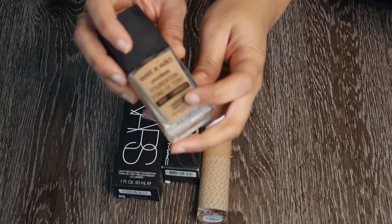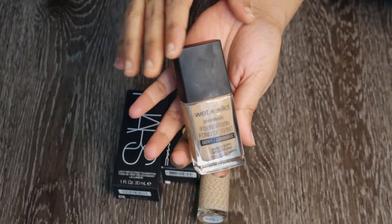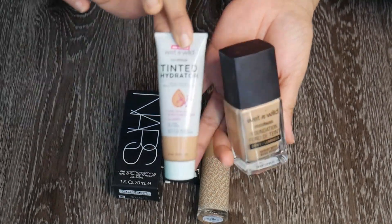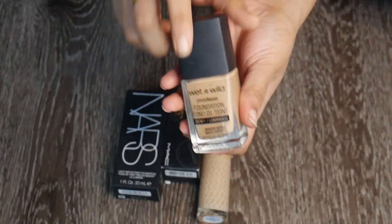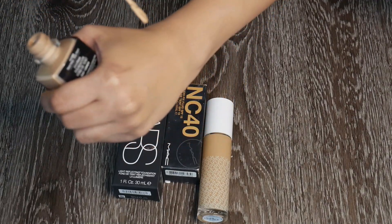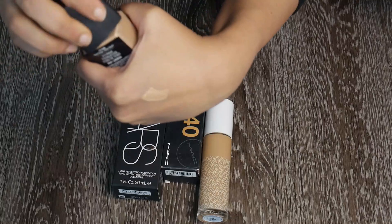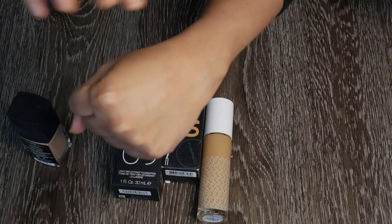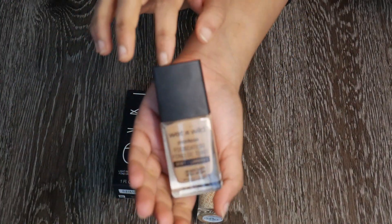This is the Wet n Wild Dewy Foundation in shade Desert Beige — a perfect match for me. I think I have a review on this; I really enjoy it. It's very cheap — like five or six dollars — and Wet n Wild has done a great job. Lovely finish, nice texture, blends beautifully, great shade match, lasts pretty well. I'm going to keep this.